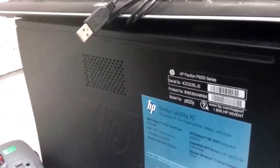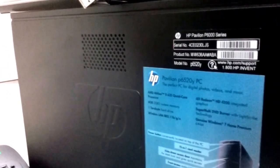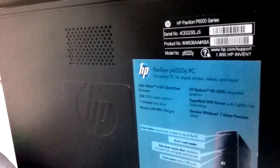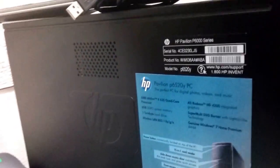Then we have this HP computer — works great, all been cleaned and wiped and ready to go. It's an HP Pavilion P6000 series with an Athlon quad core processor, Radeon HD 4200 integrated graphics, six gigabytes of memory, terabyte hard drive. Very nice with Windows 7.